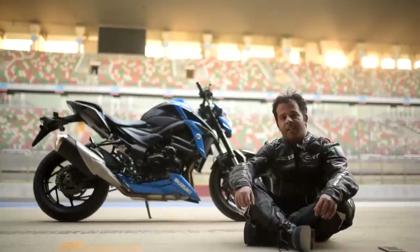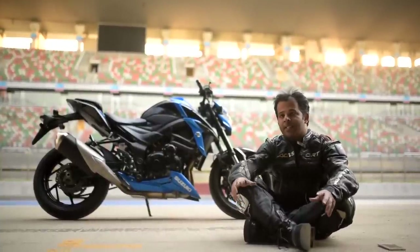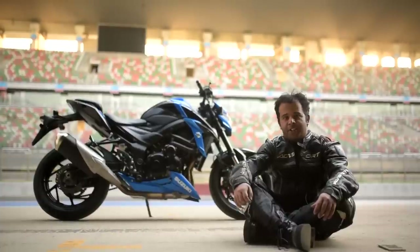Hi everyone, this is Shiraz from Bike Advice and we have been riding the Suzuki GSX S750 today at the Buddha International Circuit.